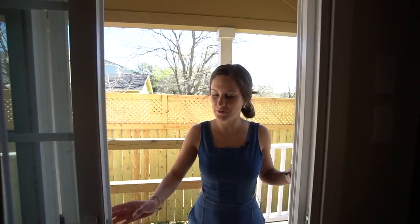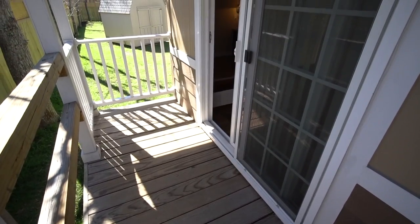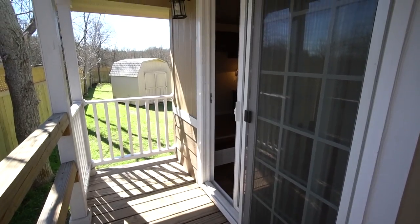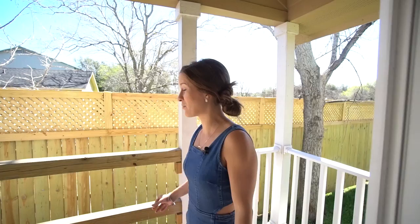Directly attached to the bedroom, you have this sliding glass door and it goes out to another patio, which I really love. You have a nice deck out here for yoga, you can set up some chairs, and even put a little table out here for a nice outdoor dining area. It's really cool.